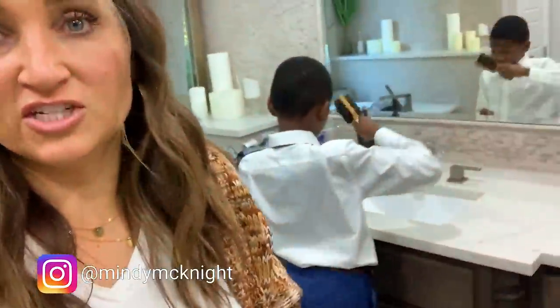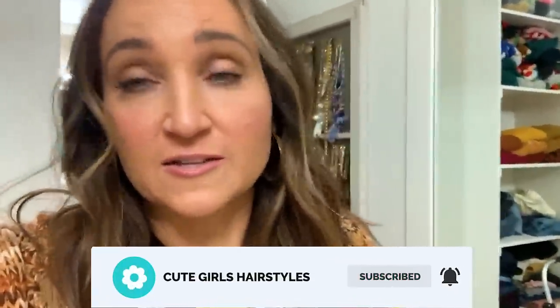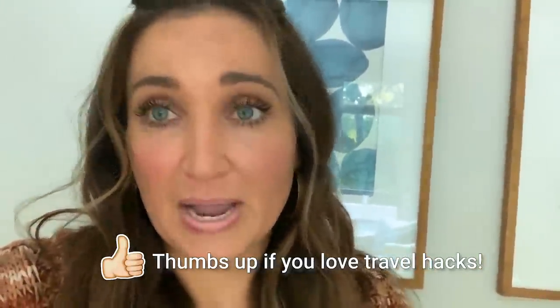Good morning you guys! It is a Sunday morning and while my family is finishing getting ready for church — there's Zax, hi bud! — I am finishing my last minute touches getting ready for a trip because my car comes to pick me up shortly. I travel quite a bit, so it becomes very important to do things as quickly as humanly possible. I'm going to show you today what I put in my carry-on, how I do it, and all my tips and tricks.